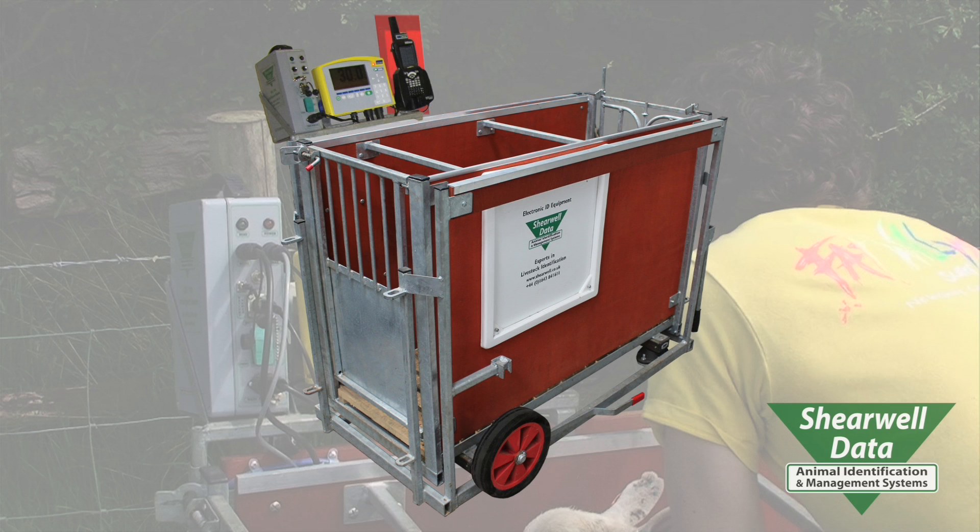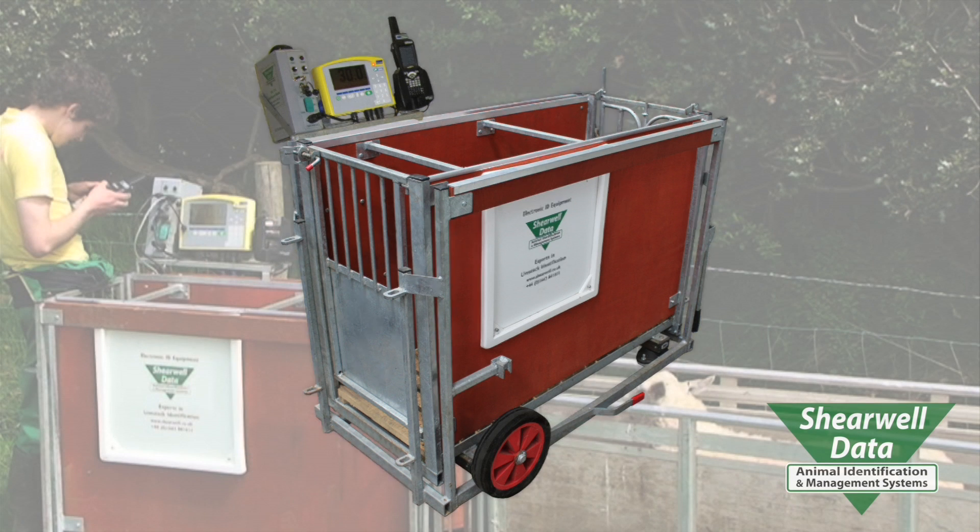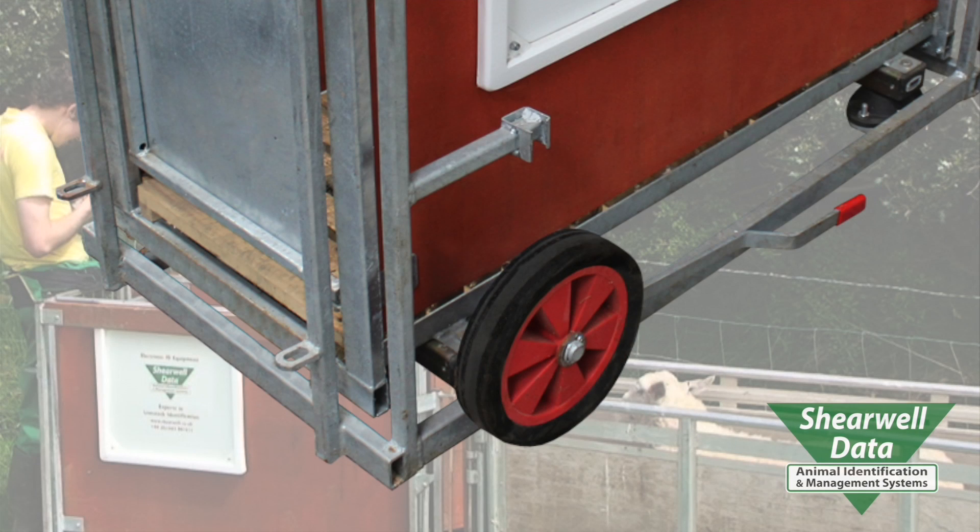The handheld, the weigh head, and the RF reader are all linked by Bluetooth, cutting down the amount of cables hanging from the crate. It's easily moved — it has two large wheels and a lever that lifts the crate high up off the ground so that you don't get it caught up in straw.